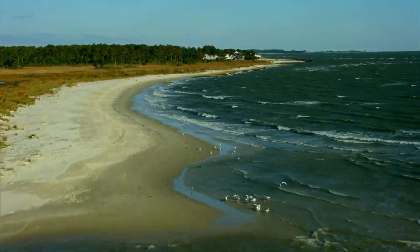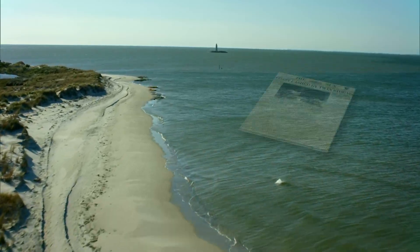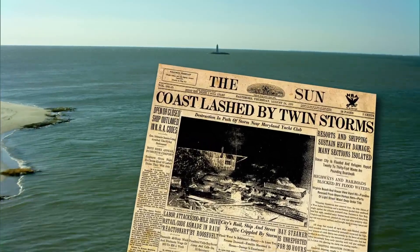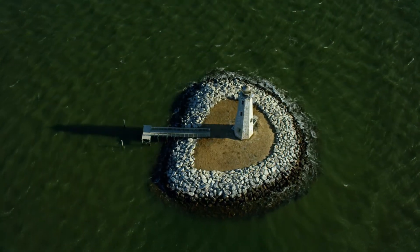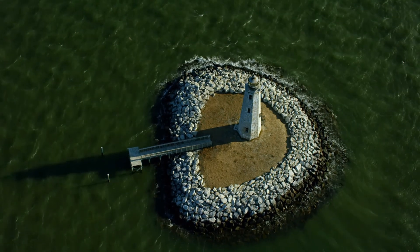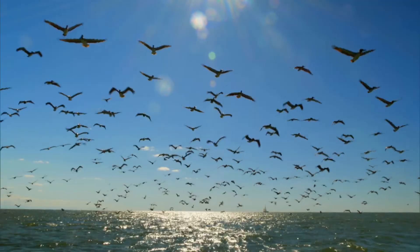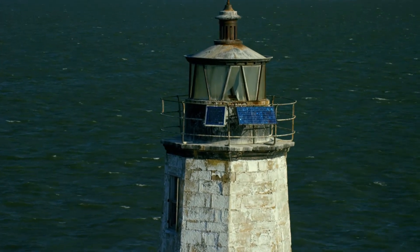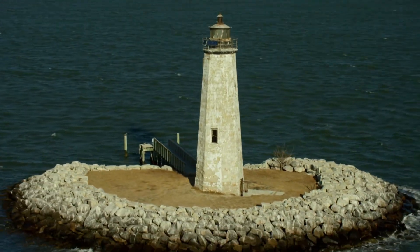But Chesapeake shorelines are ever-shifting — often slowly through the relentless force of waves, but sometimes all at once. When the great hurricane of 1933 traveled up the Chesapeake Bay, it cut through the island and left the tower stranded on an isolated spit of land, surrounded by water and a pod of long-beaked birds. The light was permanently extinguished in 1963 and is now on the National Register of Historic Places.